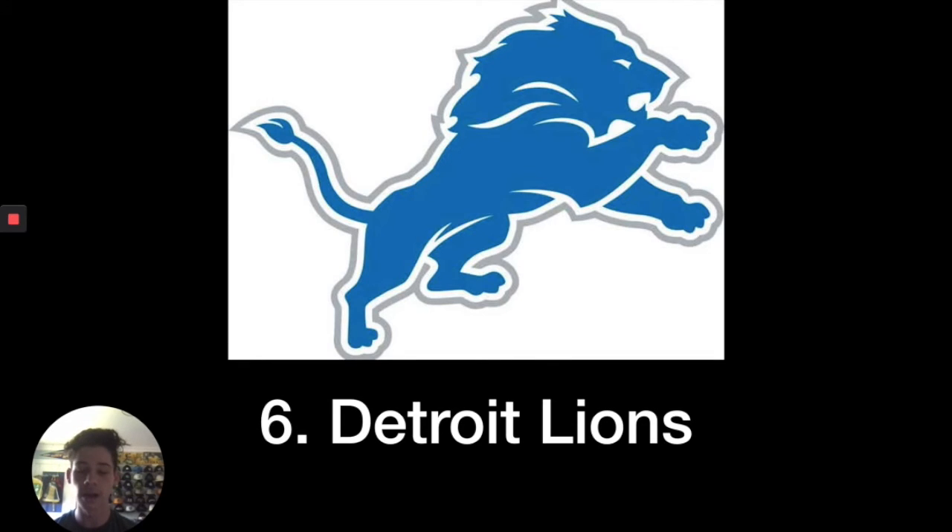Number six, I put the Detroit Lions. Not only is the logo really good, I'd say the color combination may be one of the best in the NFL. They are a classic team, and the blue and silver is just a great combination — silver on a helmet works very well with the blue. The blue jerseys are also very nice, so I love this logo and that's why it's at number six.